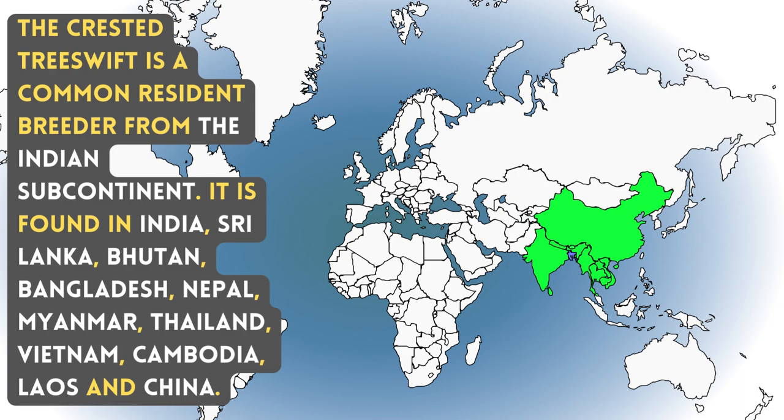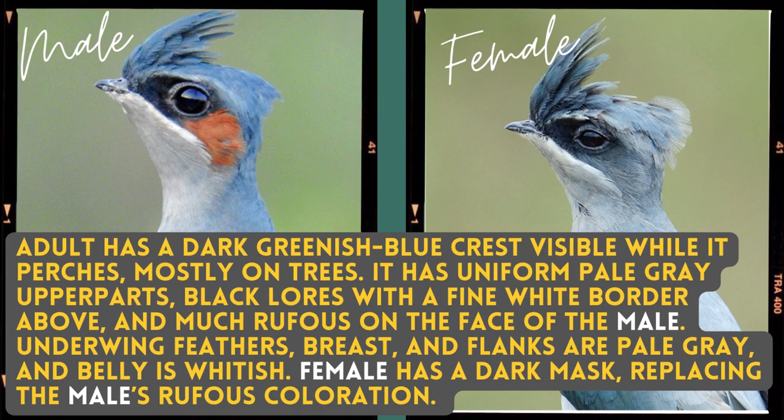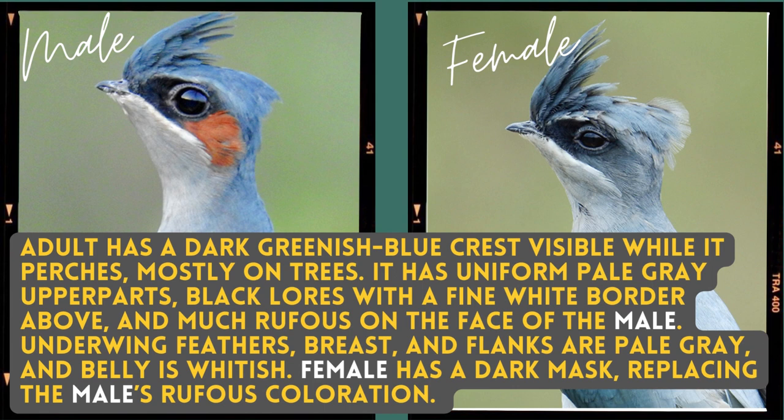The adult has a dark greenish-blue crest visible while it perches, mostly on trees. It has a uniform pale grey upper part, black lores with a fine white border above, and much rufous on the face of the male. Underwing feathers, breasts, and flanks are pale grey, and the belly is whitish. The female has a dark mask, replacing the male's rufous colouration.